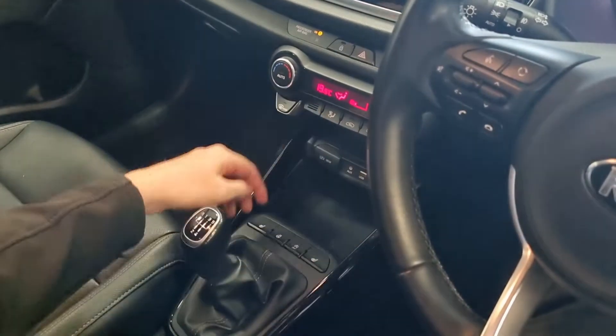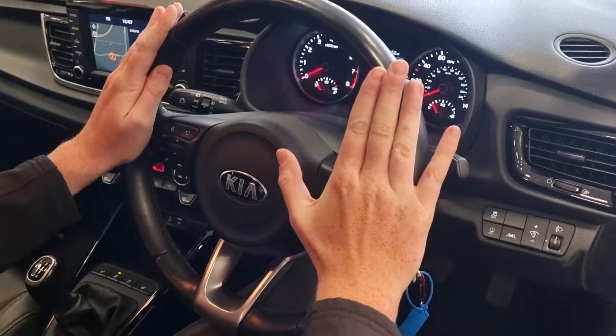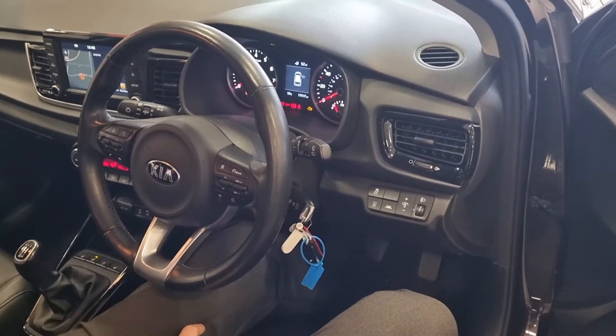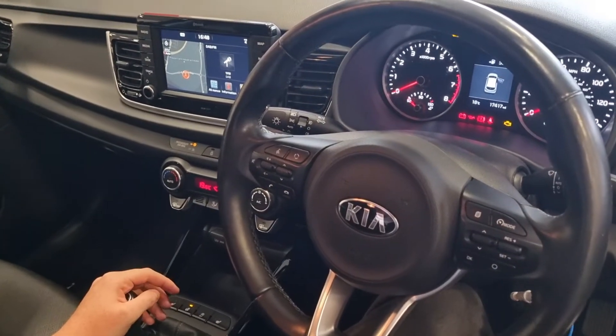Three-stage heated front seats and also a heated steering wheel — it's the full steering wheel, not just a portion of it. So in the wintertime it's going to keep you nice and warm with the heated seats and heated steering wheel, and in the summertime you can set your climate control air con nice and low to keep it at a steady temperature.